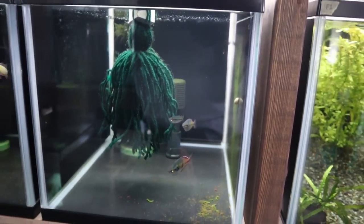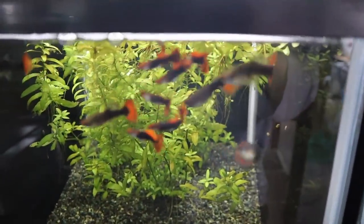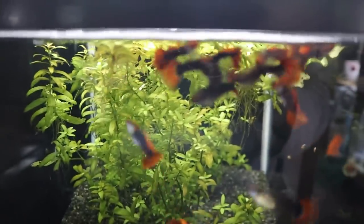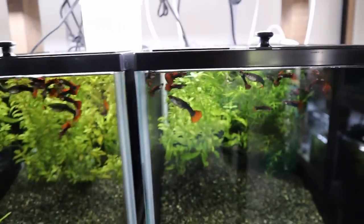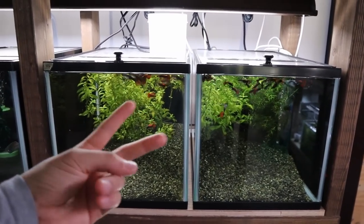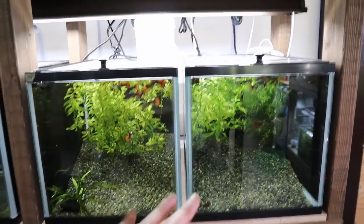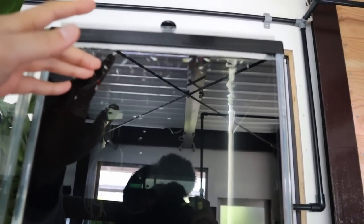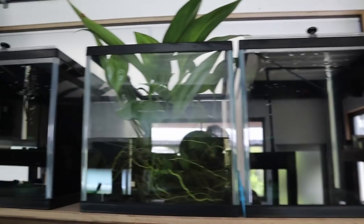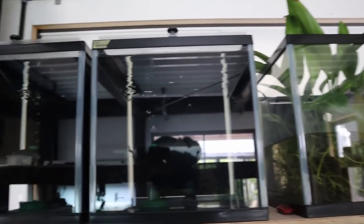I've got some guppies here - some of you have been asking me to show my guppies. There's not really much to show; they're just koi tuxedo guppies, some males and some females. I am breeding them - these are all offspring I've bred in this fish room because I started with just one male and one female. I've even got more here - these are some of the culls that I don't want to throw away, just leaving them in here for now, maybe one day I'll use them as feeder fish.